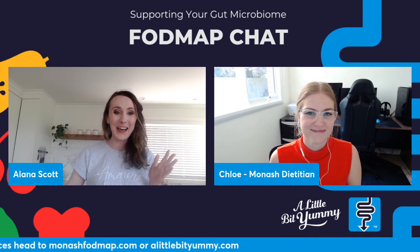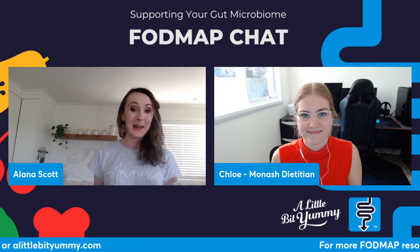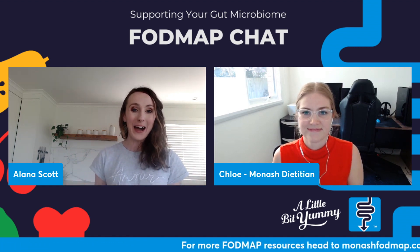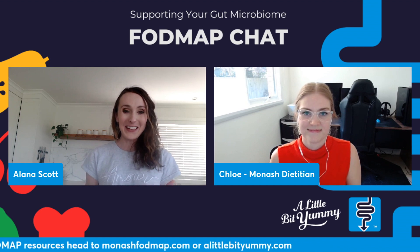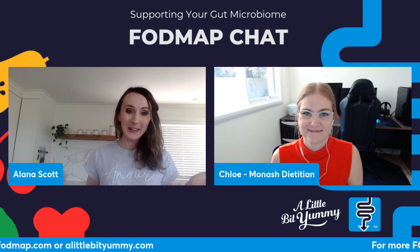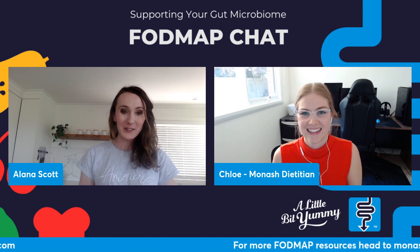Hello everyone and welcome to our next FODMAP chat session. Today we are going to be talking about the gut microbiome and how to keep your gut healthy while you are on the low FODMAP diet. My name is Alana Scott, I'm the founder of A Little Bit Yummy, and joining me today is Chloe Sweeney. She is an incredible dietitian from the Monash FODMAP team and she's going to tell us all about our gut.